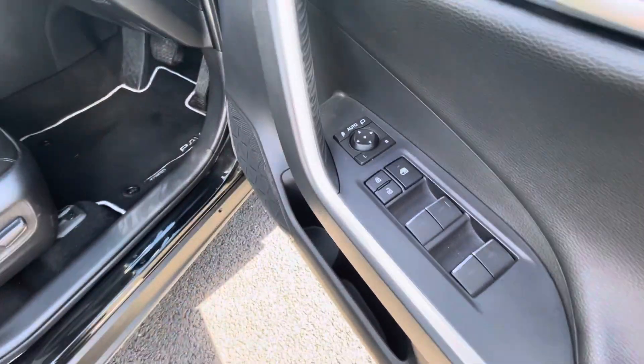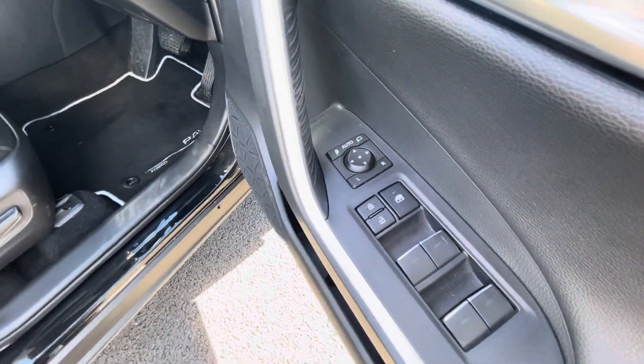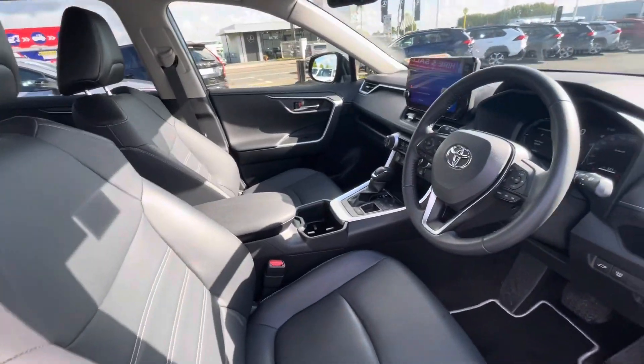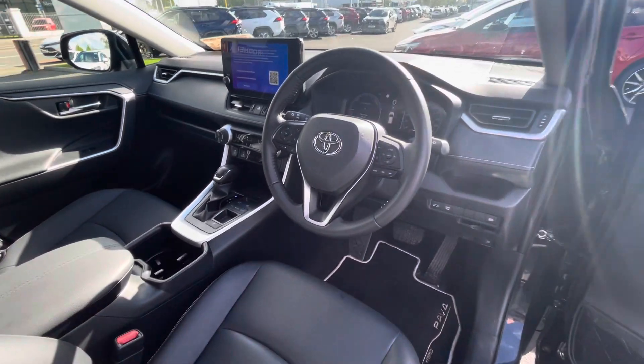Moving into the front of the car, you have electric windows all around, electric folding mirrors, an electric driver's seat, a center armrest, and a multi-function steering wheel with adaptive cruise control.